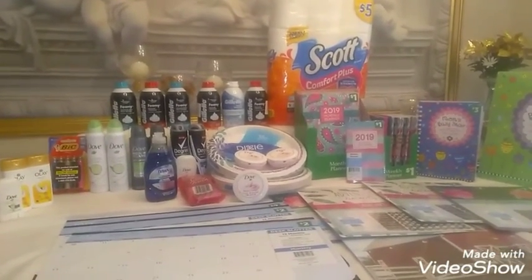Next was the Dove Men deodorant. I did it the exact same way — I used two of the $2 Dove Men coupons for the deodorant. I ended up paying the same price: $3.